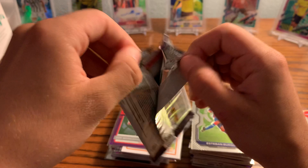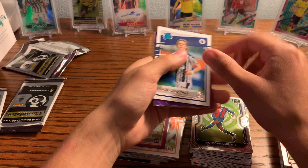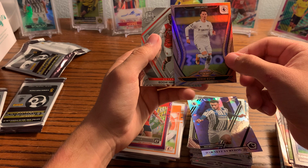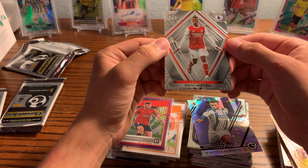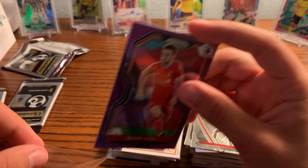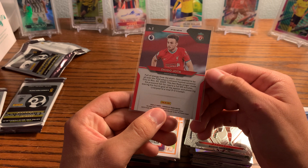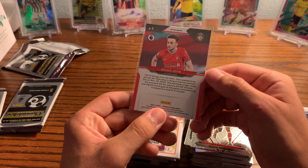Onto our last pack. Sorry if I don't sound super energetic — it's kind of late at night, just got back from Target around nine or ten. Connor Gallagher, Furlong, Diego Jota — that's a nice one to get as a Liverpool fan. Robin Koch and Eddie Nketiah — that's our last card. Ended off on a Jota — pretty happy with that. He made a big impact in the games he played when he wasn't injured, so hopefully he can come back next year just as strong if not stronger. Obviously the card is a little off-center but what can you do.